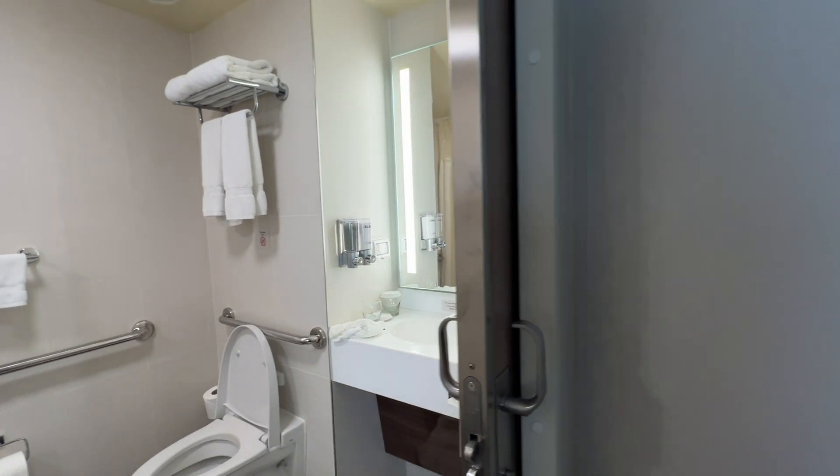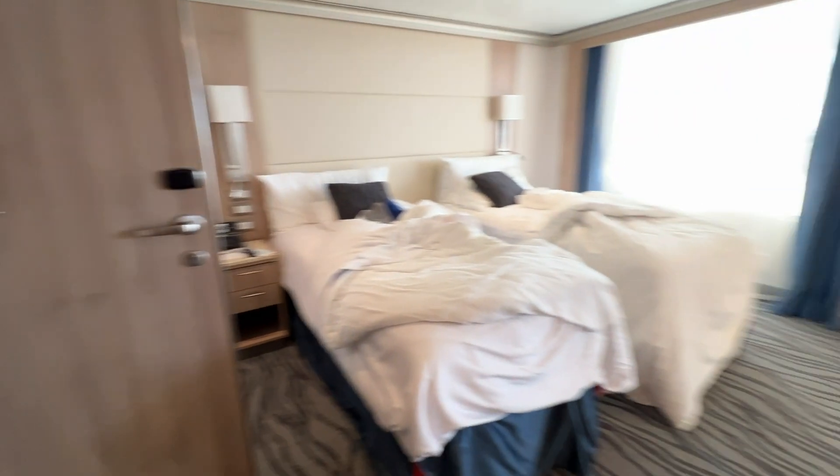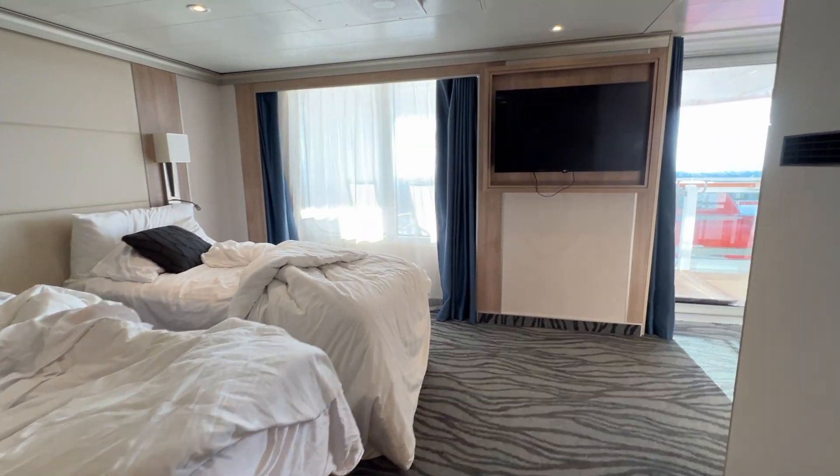At the door to the stateroom, there is a push button which will open the stateroom door. The door stays open several seconds to allow time to exit the room safely.